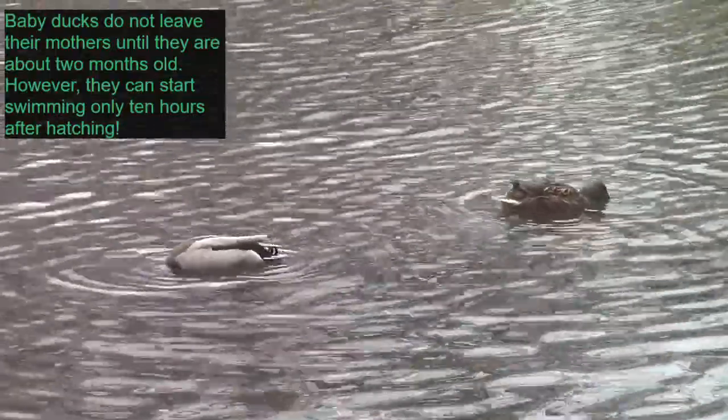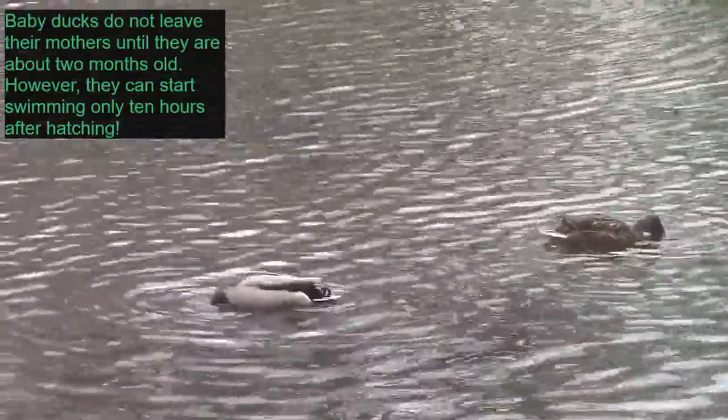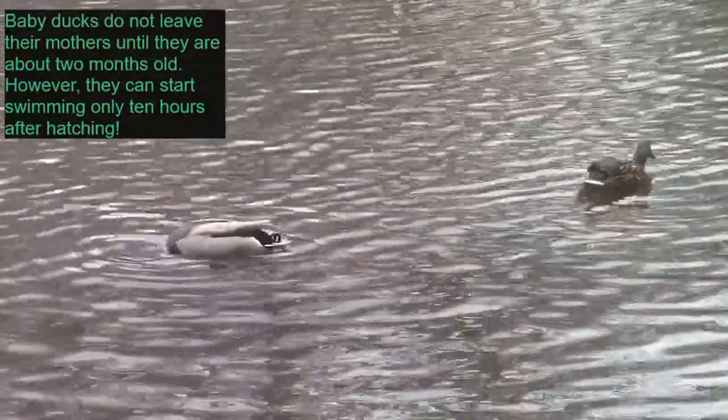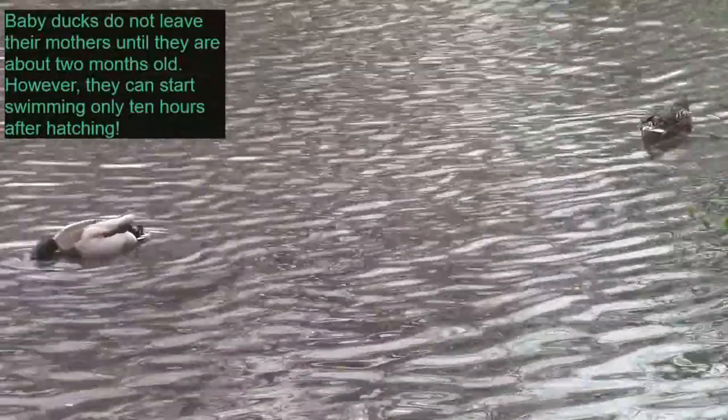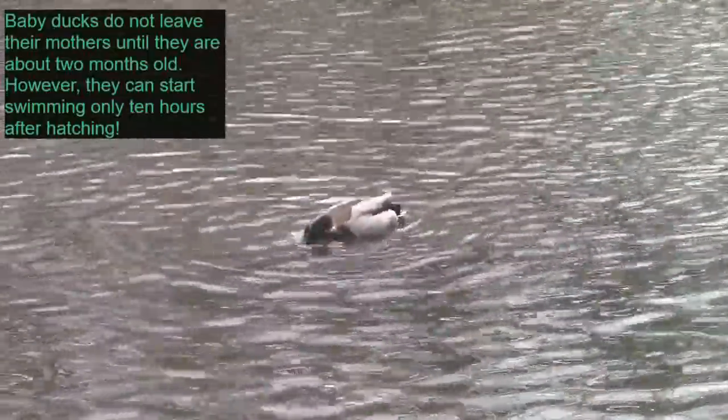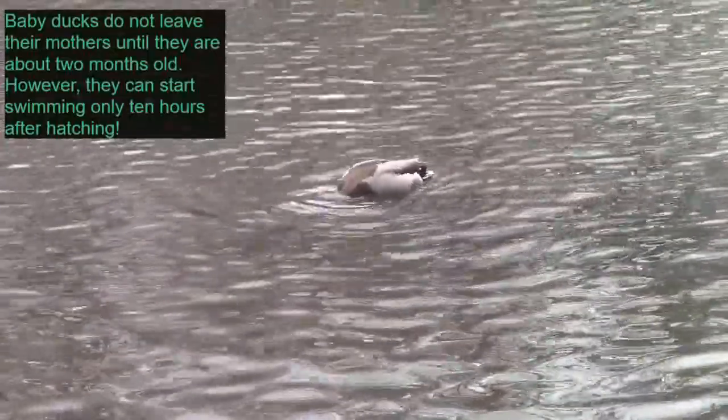I've also got some ducks hanging out on the river. I think this might be the same pair of ducks that I've been seeing all week because they're always about in the same spot. Ducks are not one of the things that I looked up before doing the video, so I'll insert information about how long ducks care for their babies.